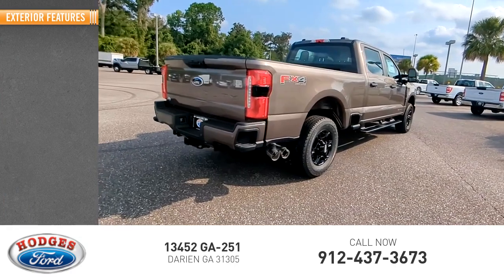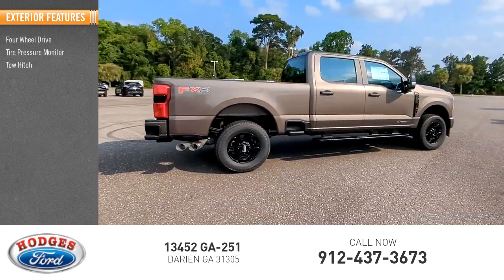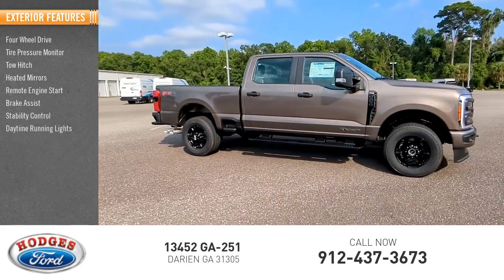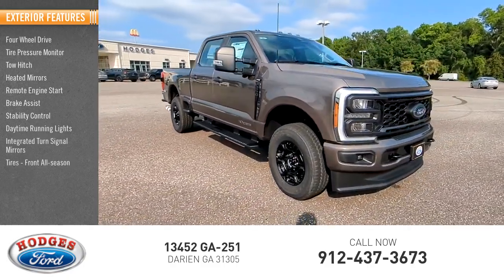Here are some of this vehicle's great options: four-wheel drive, tire pressure monitor, tow hitch, heated mirrors, remote engine start, brake assist, stability control, daytime running lights, integrated turn signal mirrors, and front all-season tires.